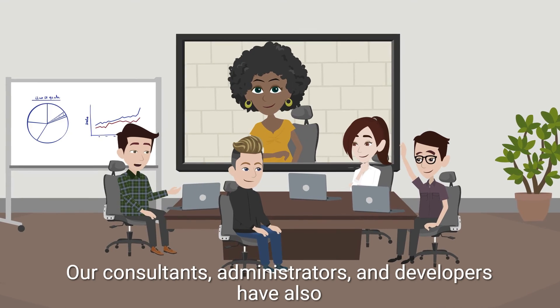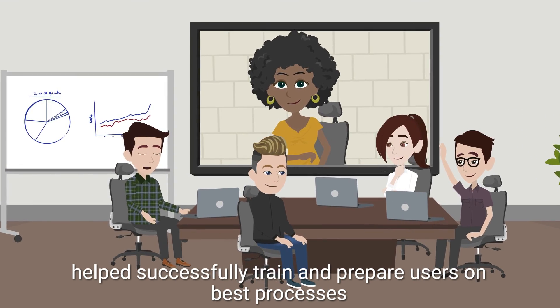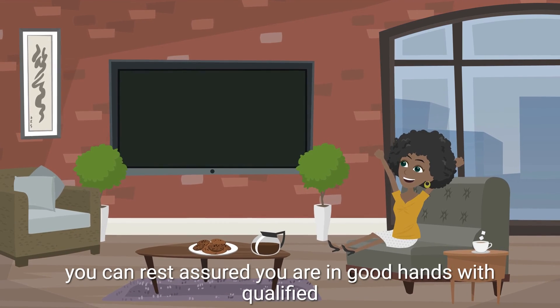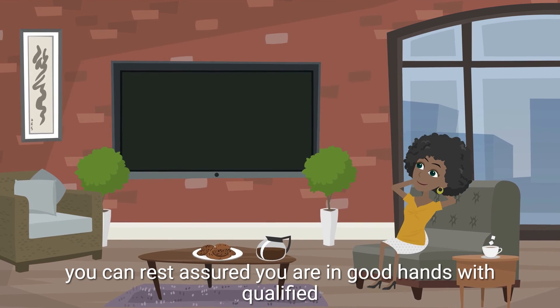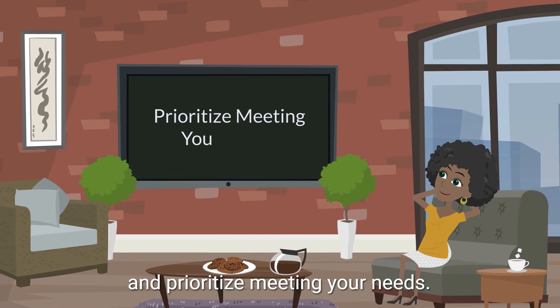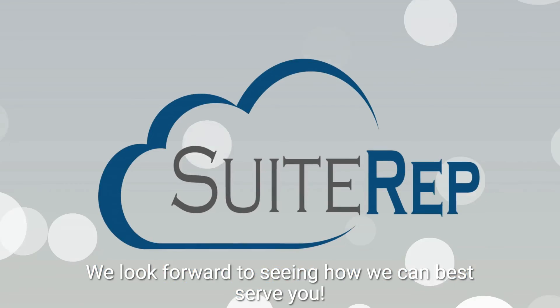Our consultants, administrators, and developers have also helped successfully train and prepare users on best processes and workflows. With SuiteRep, you can rest assured you are in good hands with qualified professionals who understand NetSuite, value quality work, and prioritize meeting your needs. We look forward to seeing how we can best serve you.